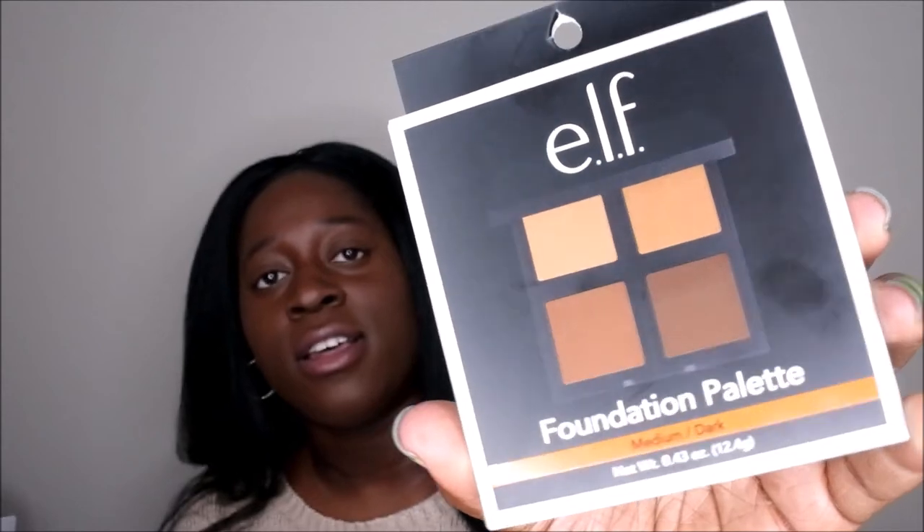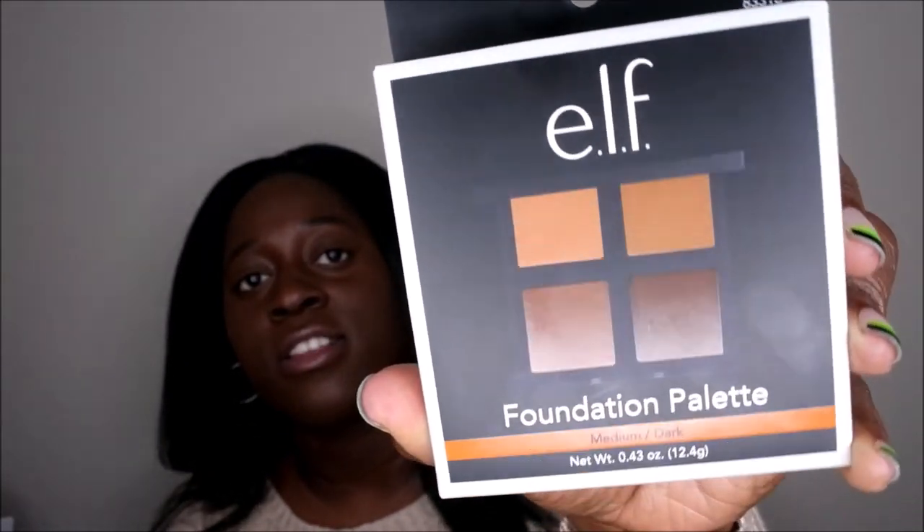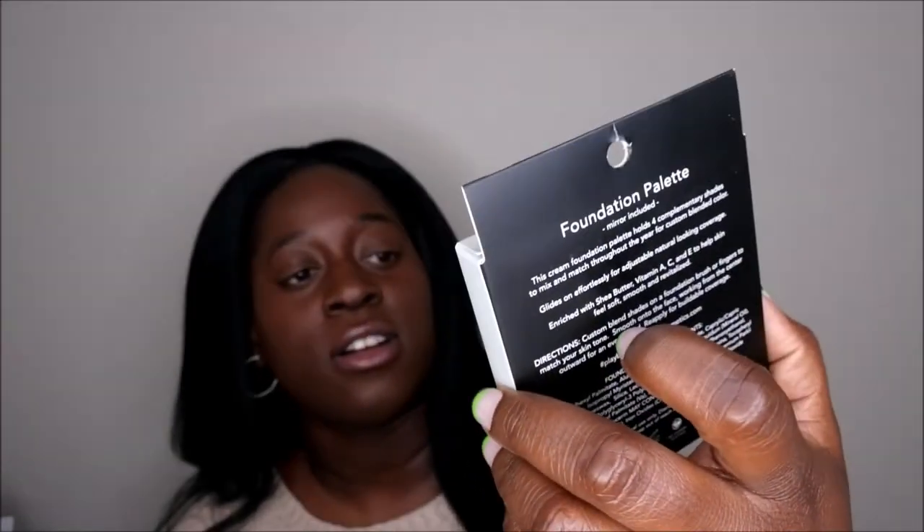I actually wandered into the 99 cent store as well. I've already started using those items so I didn't make a separate video, but the one thing I'll show from that haul is this ELF makeup palette — a foundation palette in the color medium to dark. It was one dollar at the 99 cent store — a pretty good deal for one buck. That's everything I got at my most recent Dollar Tree haul.